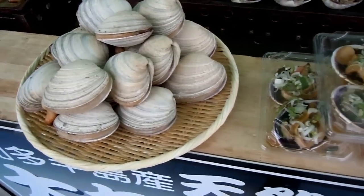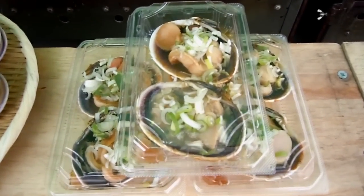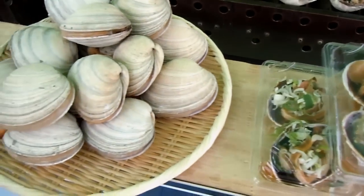Tasty shellfish — I'm not quite sure what they're called in English, but in Japanese they are called asari.